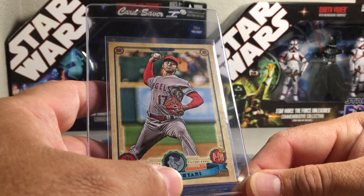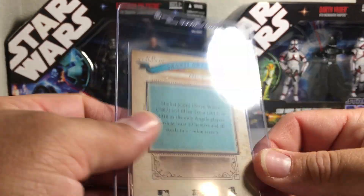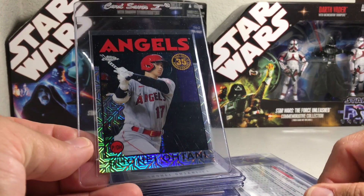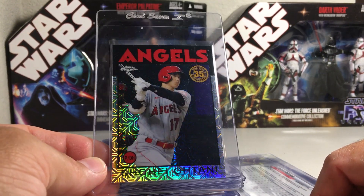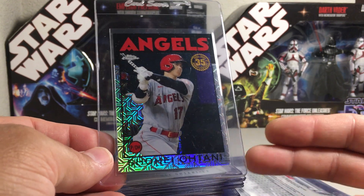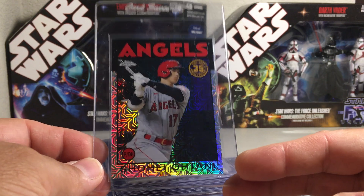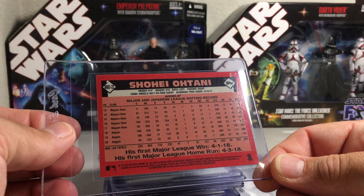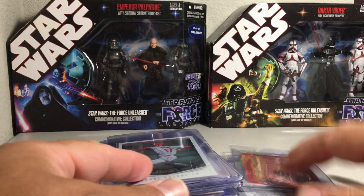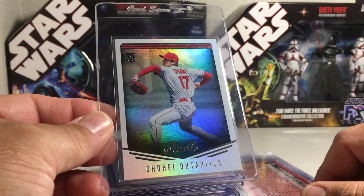Here's one where Ohtani is pitching, but it is a parallel - a GQ logo version. I wanted to get this one graded because it's going to be lower pop than his regular cards. Here's one I love - it's a classic-looking card. The 86 Topps design is pretty special to me and my brothers because that summer we spent building sets of 86 Topps. This is based off the 86 Topps style - a really cool Ohtani card. It's one of those silver pack cards and I'm going to get it graded because I love the look.